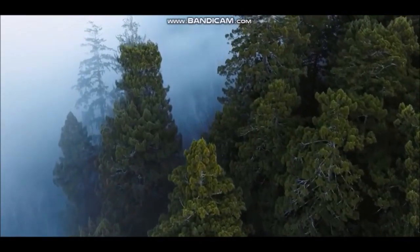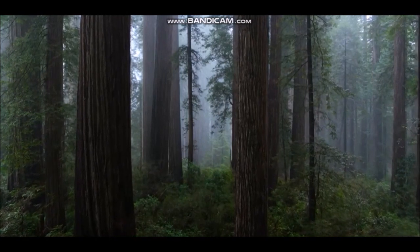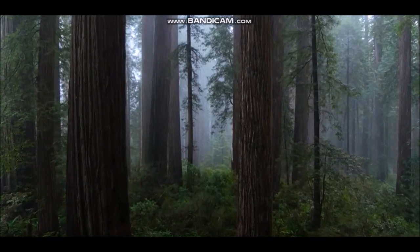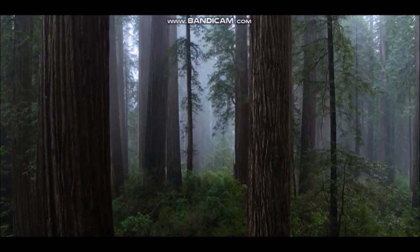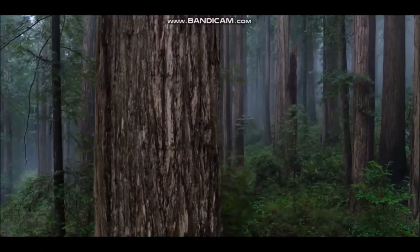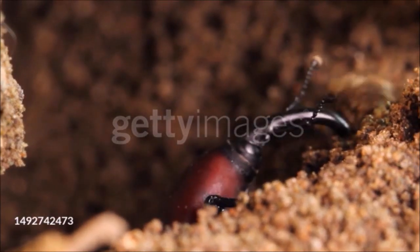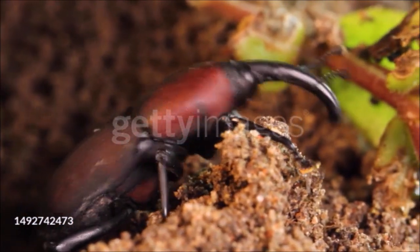Like tropical forest, deciduous forest has a clear, vertically layered structure, but there are some important differences. The trees are rarely more than 100 feet tall, and the canopy layer is usually deep but open, allowing light to reach the understory and encourage plant growth. Fallen leaves rot slowly in cool conditions, so deciduous forest has an unusually deep layer of leaf litter that insects, woodlice, and millipedes use as food and cover.